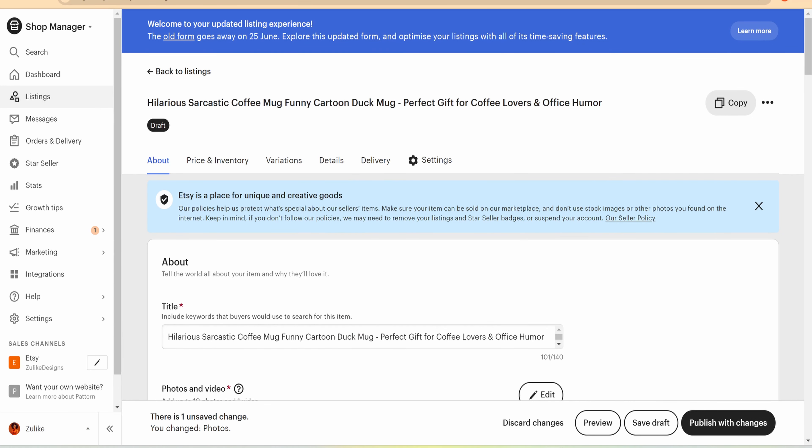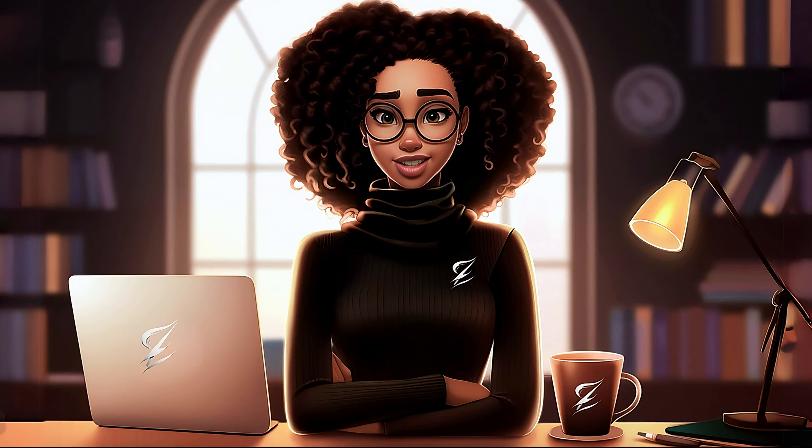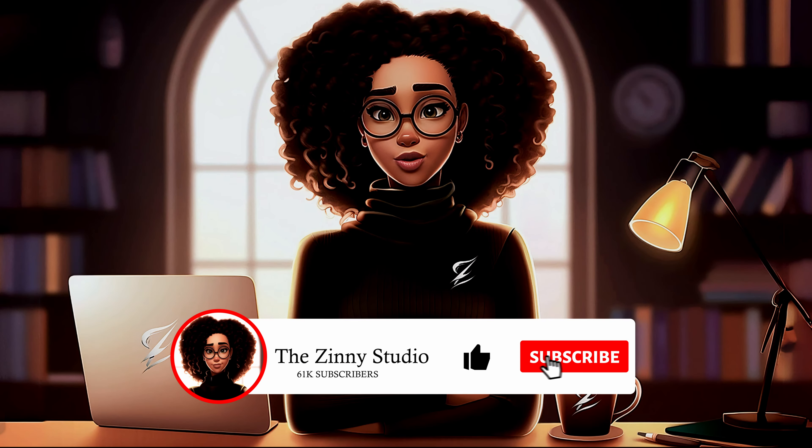Anytime you make a sale, Printify handles the rest. You handle customer service and creating more designs and listings. As much as some people would say Etsy is a numbers game, it is also about quality and your ability to stand out from your competitors. If you'd like to know more about setting up your Etsy shop, check out the playlist linked in the card above. If you haven't subscribed, hit that subscribe button, like the video, and turn on bell notifications. Thank you so much for watching!